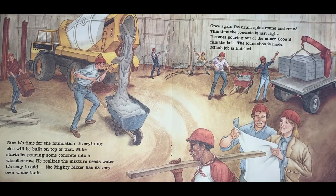Now it's time for the foundation — everything else will be built on top of that. Mike starts by pouring some concrete into a wheelbarrow. He realizes the mixture needs water. It's easy to add; the Mighty Mixer has its very own water tank. Once again, the drum spins round and round. This time the concrete is just right, and it comes pouring out of the mixer, soon filling the hole. The foundation is made.